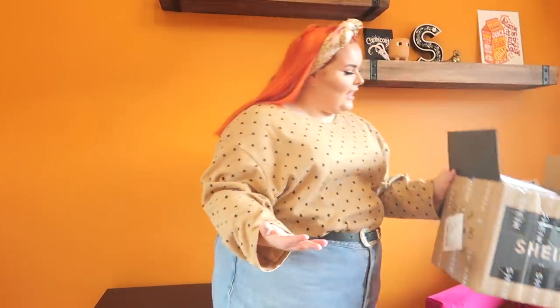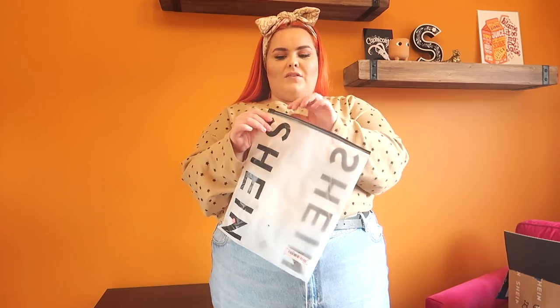Everything came packed in this box. I know packaging can be a concern when things are coming from another country - it is a little squeezed in but nothing horrendous. Every item comes in individual zip-lock-style plastic bags. I've done two returns through Shein and they both went through absolutely fine. Returns are now automated, so read the returns policy, but I've done it twice and it's been fine.